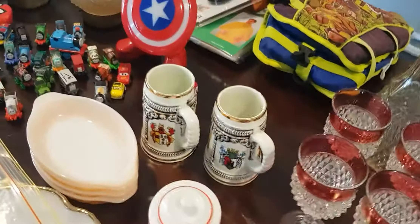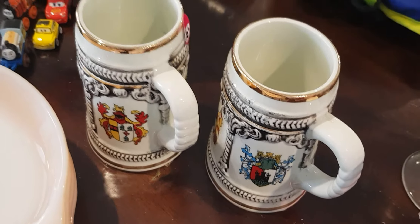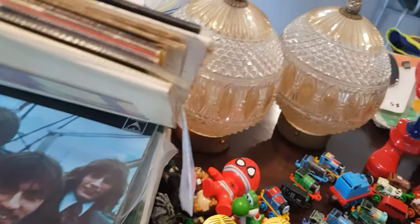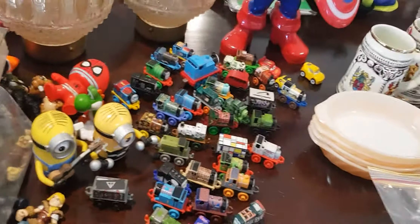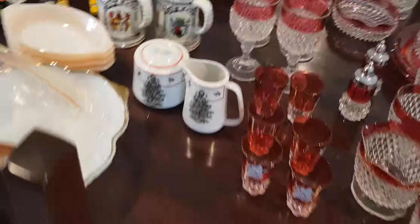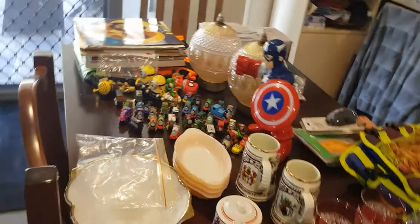That's my haul for this weekend. I've already put some of it on and I'll put it on bit by bit. I do like the beer steins. I'll let you know how Thomas the Tank sells. The records — I got them because they're only a dollar and most places sell them for five dollars at the markets.